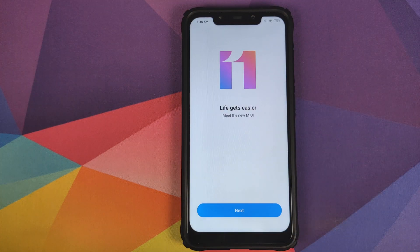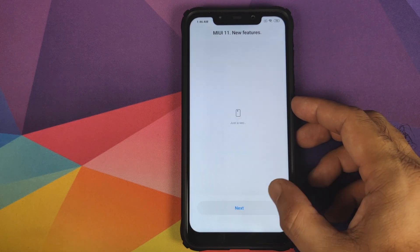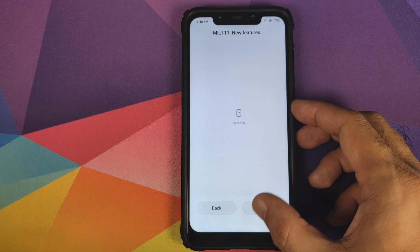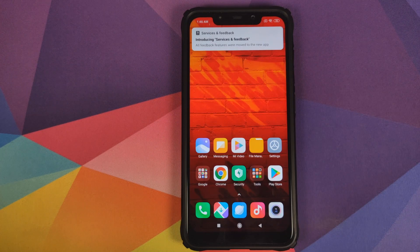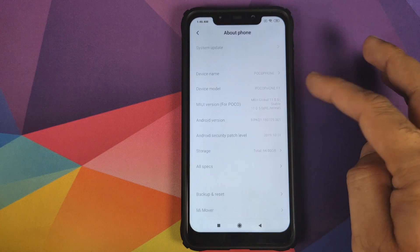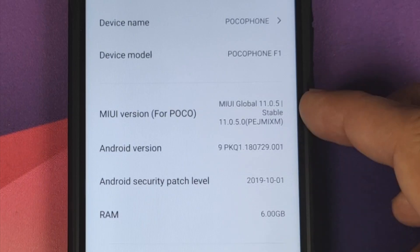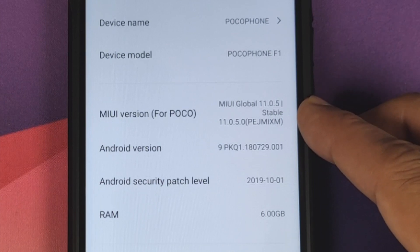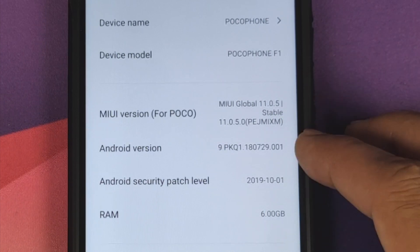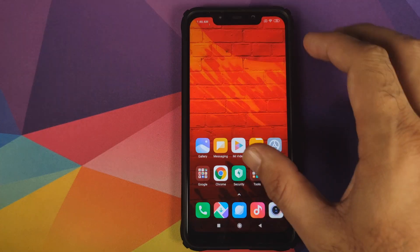Back in Android, we can unlock our device and as you can see we have MIUI 11 — 'Life Gets Easier'. Click Next, skip through the setup, and there it is — we have the new UI. Going into About Phone and All Specs, you can see we are running MIUI 11, version 11.0.5 stable, based on Android 9.0 Pie. The security patch is from 1st October 2019.